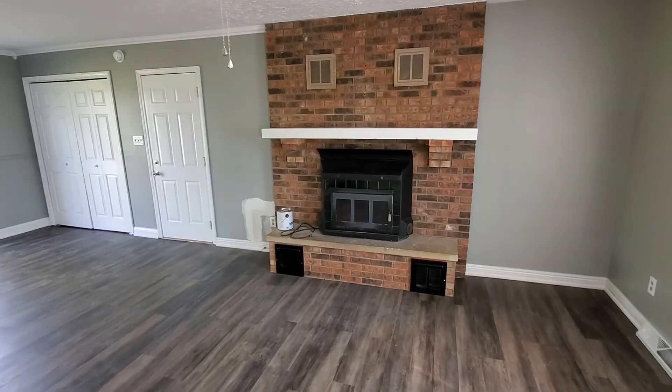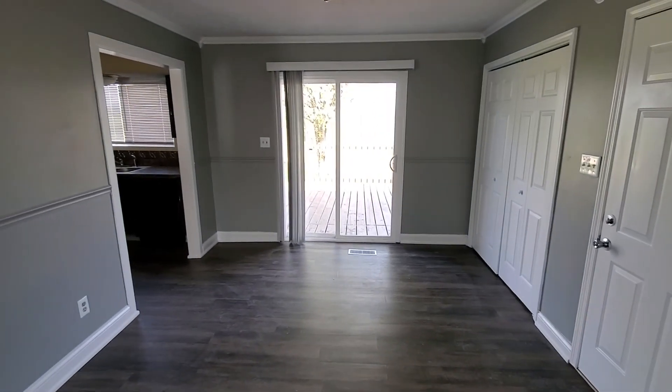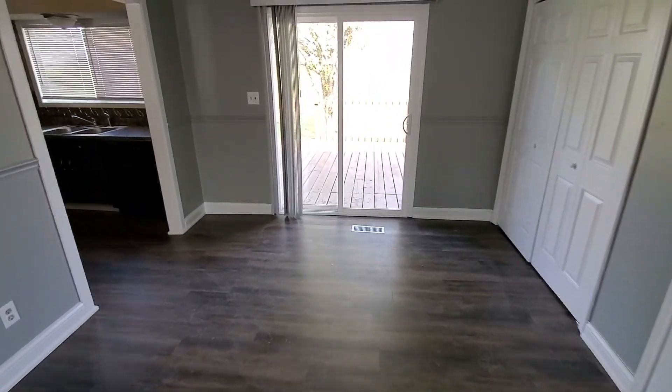Nice big living room, obviously, as you first walk in. Got a wood-burning fireplace. And we'll pan over to the dining room area that sits just off the kitchen.